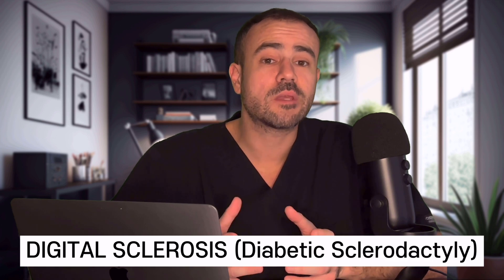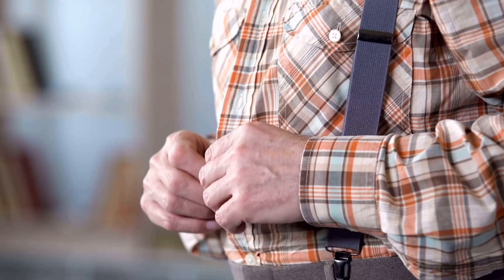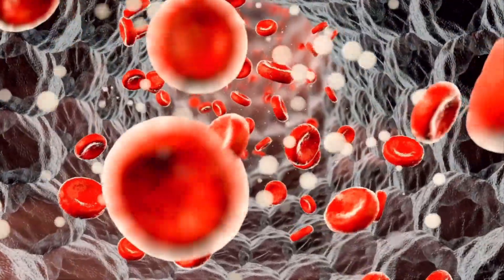Number 9: have you noticed thick and waxy skin on your fingers and toes? This condition is known as digital sclerosis, and it causes the skin on the hands, fingers, and toes to become hardened and tight, losing their normal elasticity, resulting in a waxy and shiny appearance. As this condition progresses, the joints can become stiff and difficult to move, making simple tasks like buttoning a shirt challenging. It is believed to be associated with long-term exposure to elevated blood sugar levels, and it's more commonly seen in diabetics who have had the disease for many years. Improvement in blood sugar levels appears to possibly prevent worsening of this condition.